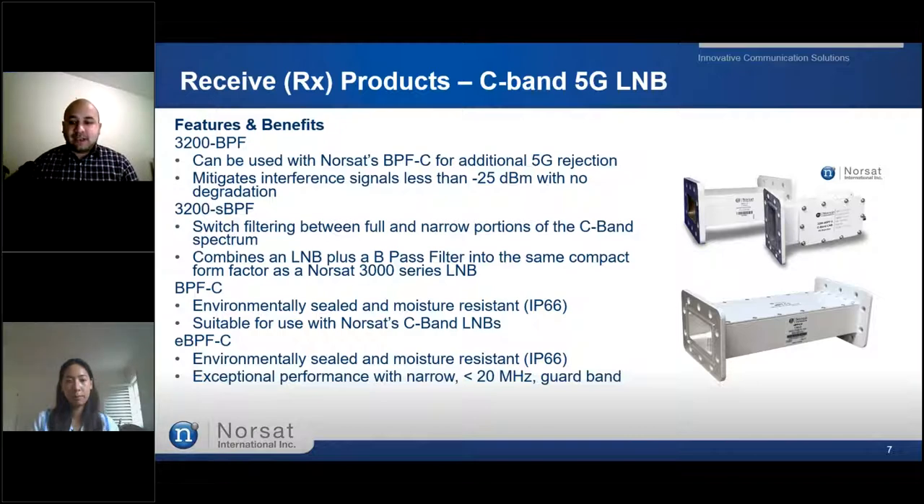NORSAT's Interference Solutions is now NORSAT's latest product offering, such as the 5G LNB. The 5G interference mitigation is NORSAT's solution to suppress any interference that 5G will bring. NORSAT's LNBs such as the 3200-BPF — a C-band LNB with a built-in 5G bandpass filter — and the 3200-S-BPF, which has switching capability between the full and narrow portions of the C-band spectrum. We also have specialized bandpass filters such as the BPFC and eBPFC for effective communication. Are any of you currently using any 5G mitigation products in your systems?